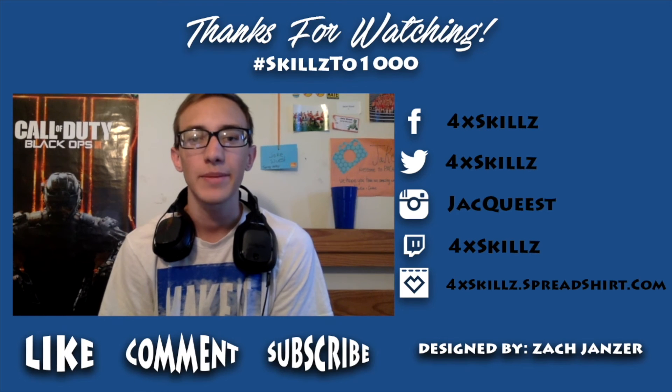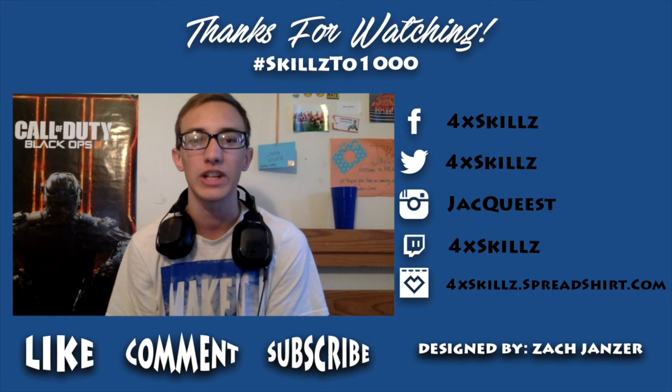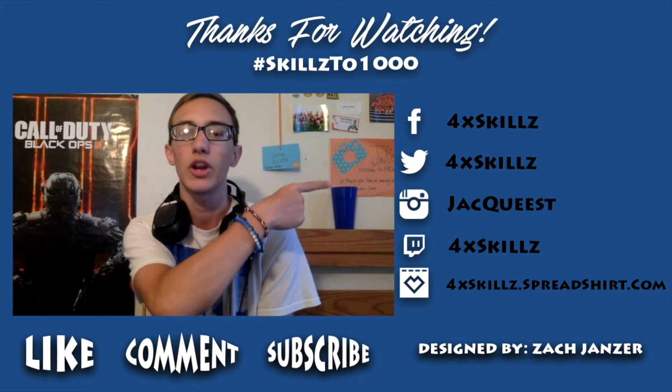Thank you guys all so much for taking the time out of your day to watch this video. If you enjoyed, make sure you leave a like down below, make sure you subscribe to the channel, and check out all my social media links right over there.